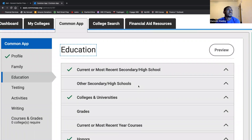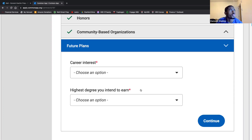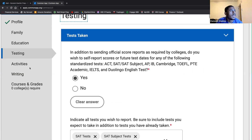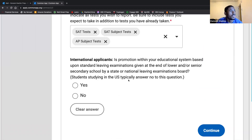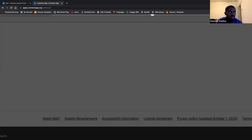Future plans reflects the type of information Leo mentioned earlier about thinking about what you want to do with your degree. Testing is fairly self-explanatory — your SAT, ACT, so on and so forth. You're reporting those scores there, along with your AP scores. That section is extremely important.